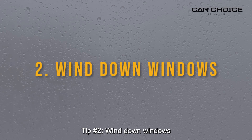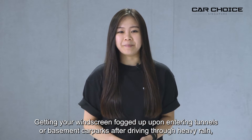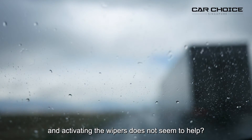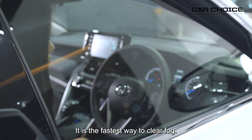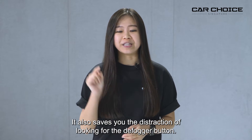Tip number two: wind down your windows. Getting your windscreen fogged up upon entering tunnels or basement car parks after driving through heavy rain, and activating the wipers doesn't seem to help — immediately wind down your windows. It is the fastest way to clear fog, and it also saves you the distraction of looking for the defogger button.